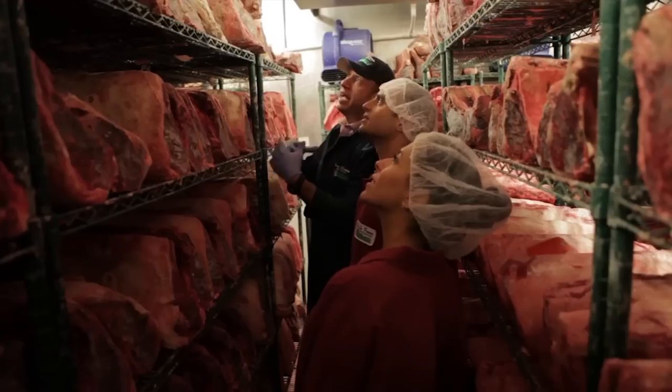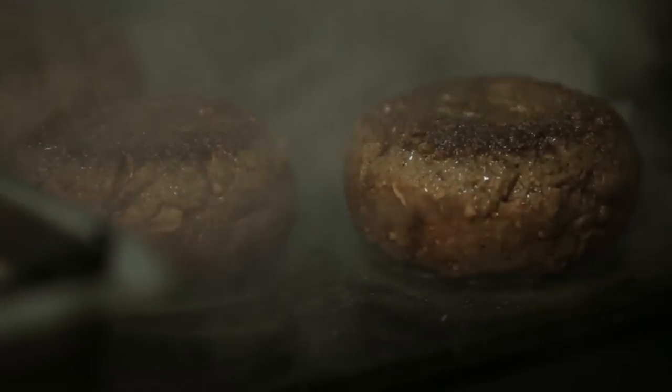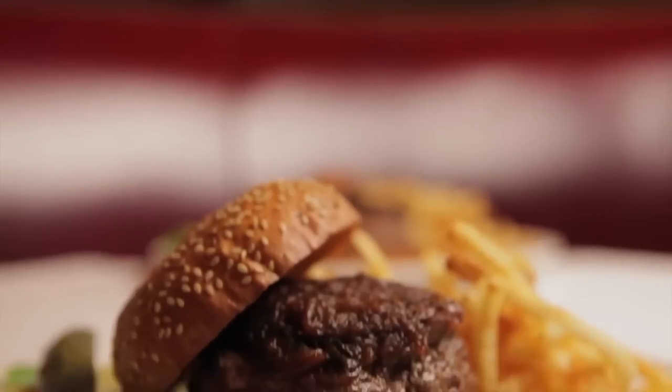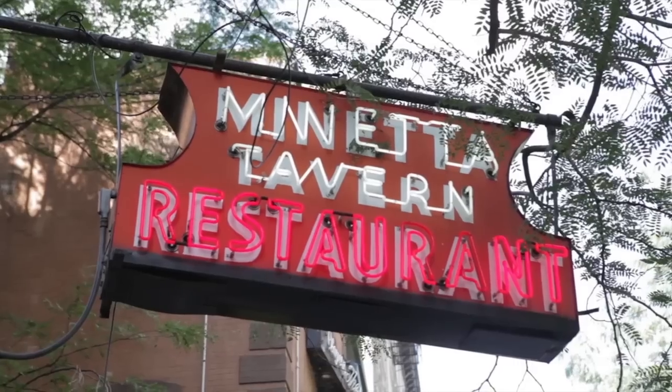I wanted to take some of that dry-aged flavor and get that into a burger. We called it the Black Label and never gave it to another restaurant, so to this day it's the only restaurant that gets the Black Label.